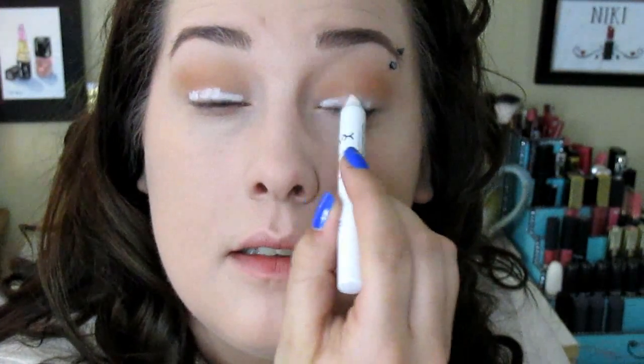Now I'm going in with the NYX Jumbo Eye Pencil in Milk as a base for my lid. Then I'm going in with the Belfior eyeshadow in Pumpkin and putting that across my whole lid. The pigmentation on this is incredible — like it's so fluffy, just patting the eyeshadow on, and the payoff is amazing.